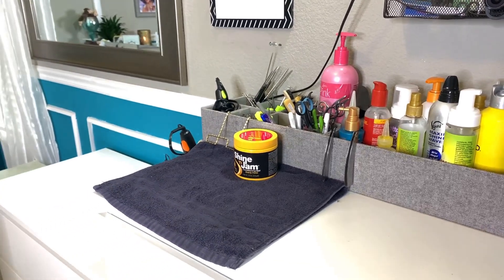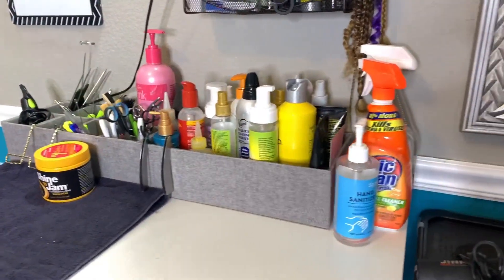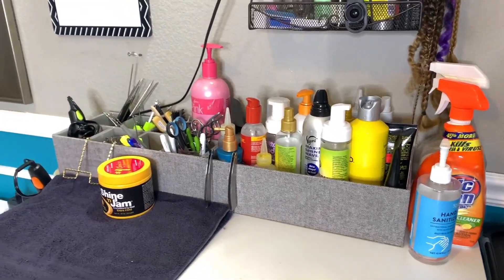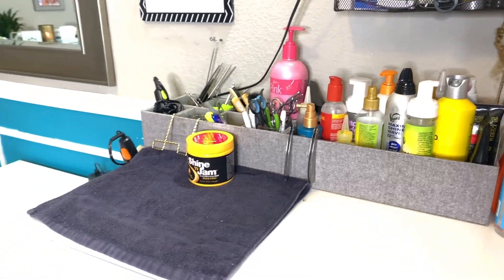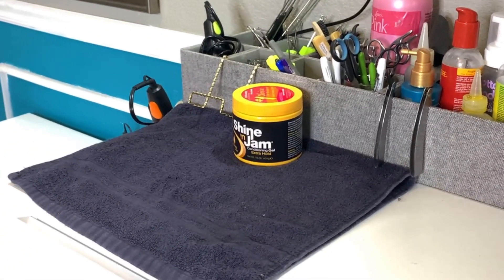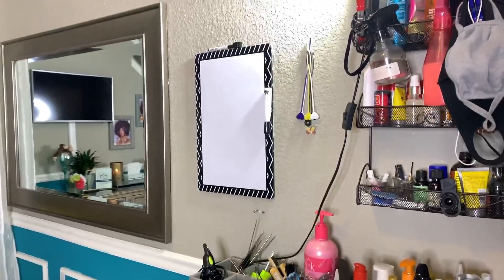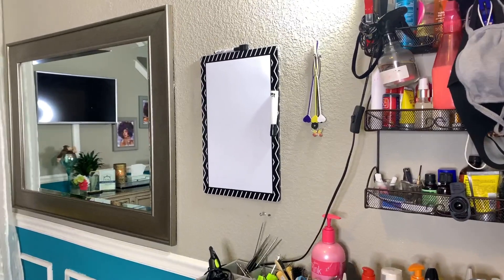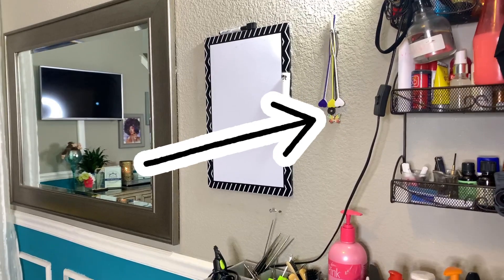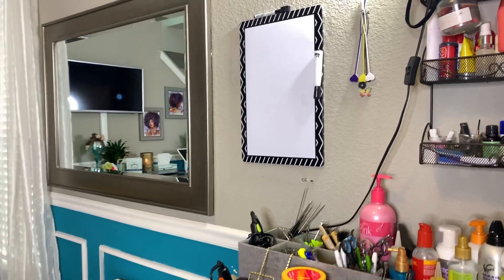The tall dresser is my main workstation. The caddies in the back are where I keep my main tools and products — I got those from the Container Store. I keep my cleaning supplies close by on the side. I always keep a towel on top of my workstation so my combs and tools aren't sliding around, falling off, or making noise. Above on the wall is my dry erase board where I keep track of all my daily activities. Next to it is a nail polish holder from TJ Maxx where I store a lot of my smaller tools and products.